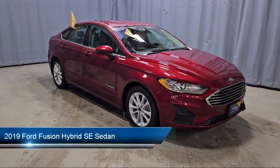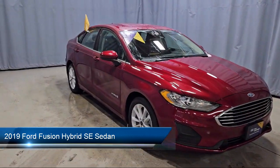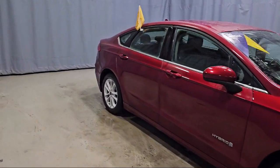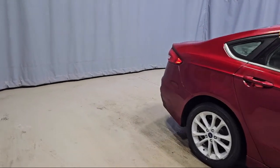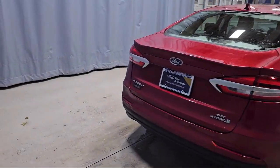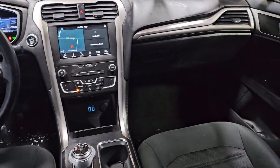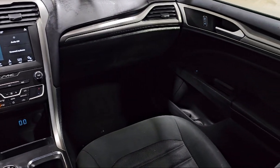It comes equipped with navigation, parking sensors, lane departure warning system, keyless entry, fully automatic headlights, rear view camera, rain sensitive windshield wipers, auto high beam headlamp control, speed sensing steering, alloy wheels, and has less than 60,000 miles on the odometer.